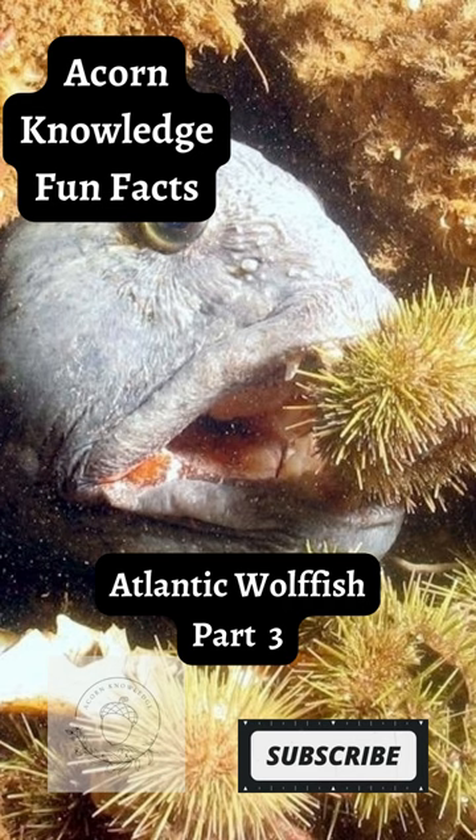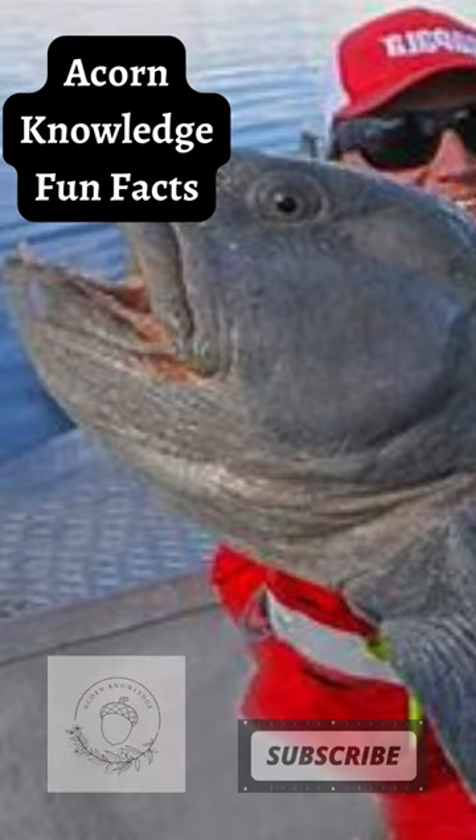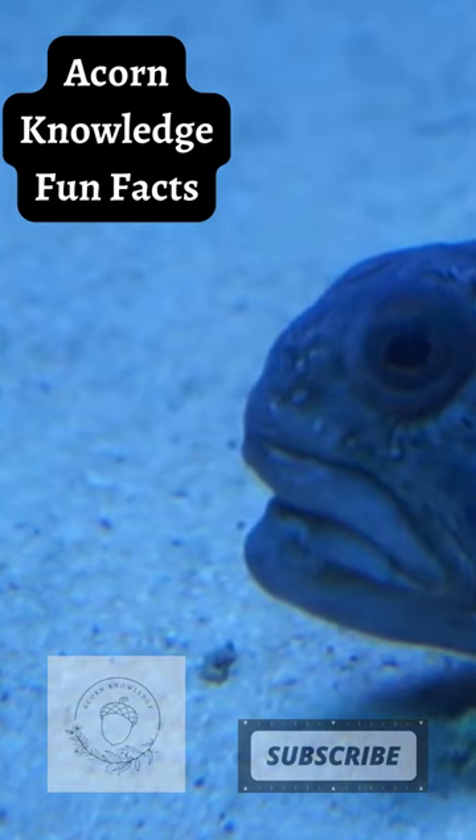Acorn Knowledge Fun Facts: Atlantic Wolffish, Part 3. This species is a weak swimmer and lacks the pectoral fins that help other fishes move easily through the water. Once an Atlantic Wolffish has found a suitable habitat in a cave or crevice, it rarely leaves that area.